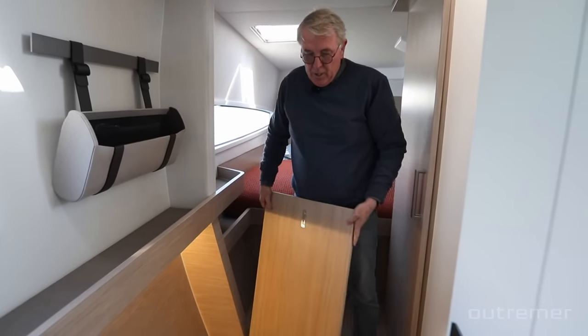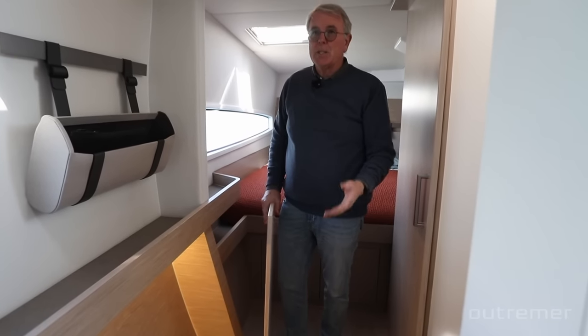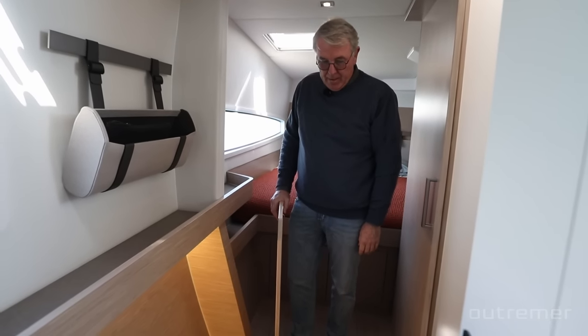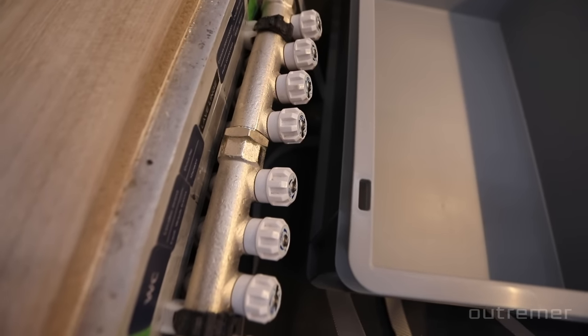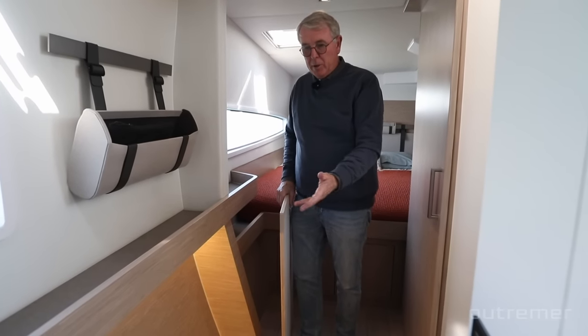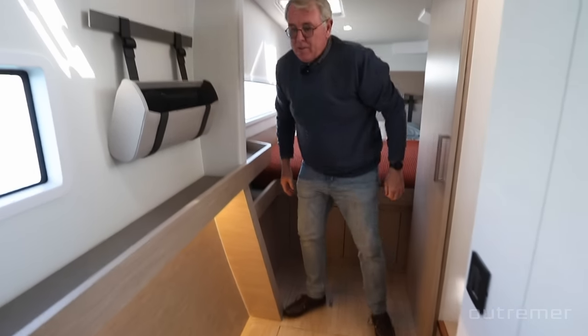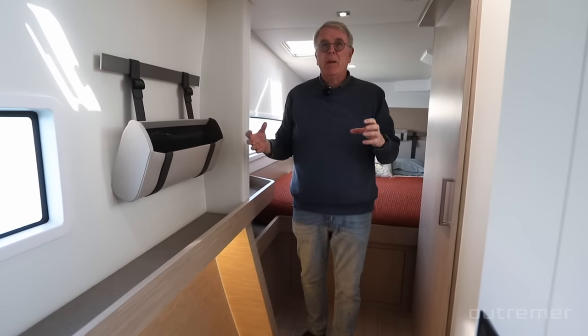Nothing is hidden and nothing has to stay inaccessible — if you need to access a system 20 years later to install a pump, you have cables and access to everything. There's an aluminium frame under the floor to support the sandwich panel floors, which are very light but make no noise because they are independent from the structure. One of the most interesting features of an Outremer is the balance between the structure laminated to the hull and the accommodation as independent blocks not touching the structure — that's why the boat is very silent when you sail.